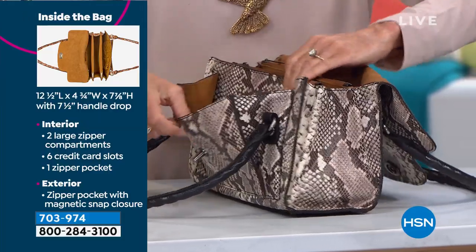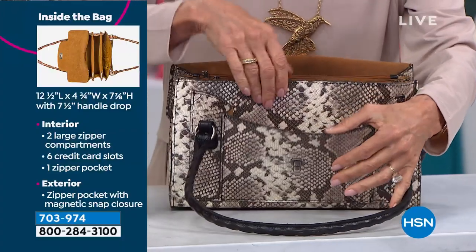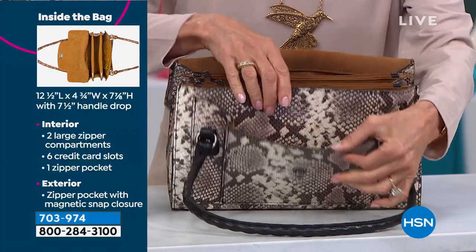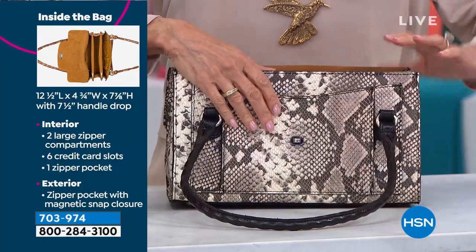And then you still have that big front pocket. Look at how wide that is — I love how that was done, such attention to detail. And you can see it all done in your Python, by the way.